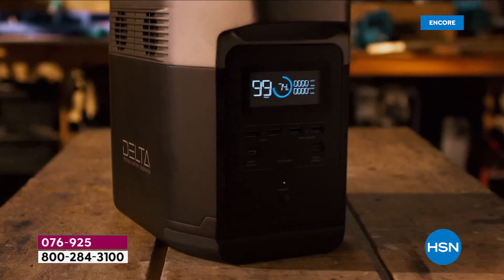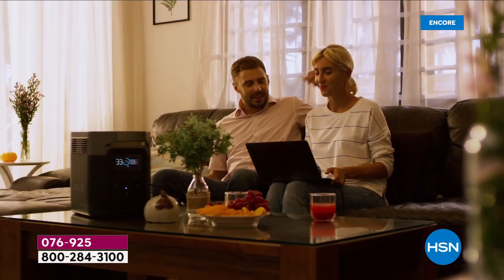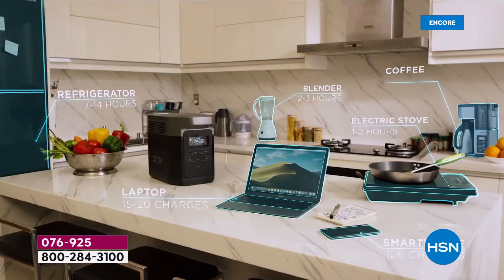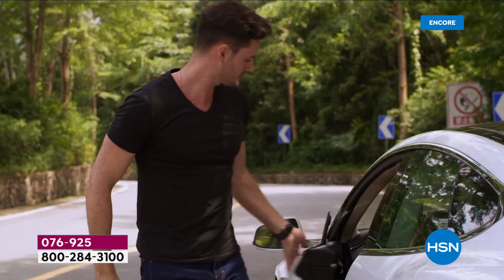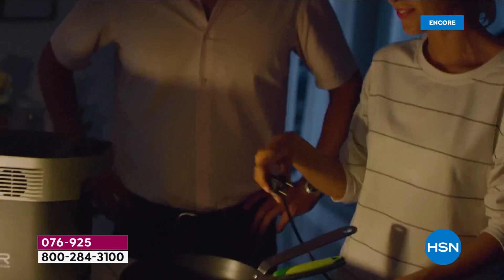Here it is — the official unveiling. You are seeing it first from EcoFlow: it's the Delta 900. Powerful output in a brand new convenient form factor. It's about the good times — being outside, tailgating, at the beach, having a picnic. It's about having power where you need it, anywhere around the house or outside, powering all our devices. This is a next-generation power station from EcoFlow.